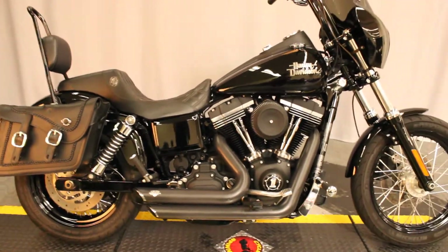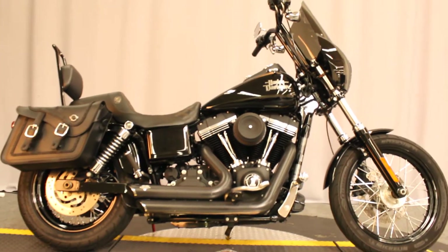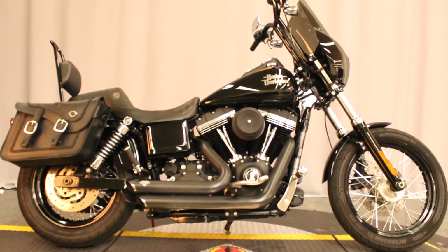Come check it out or take it for a test ride seven days a week at North County Indian Motorcycle in San Marcos. Thanks.